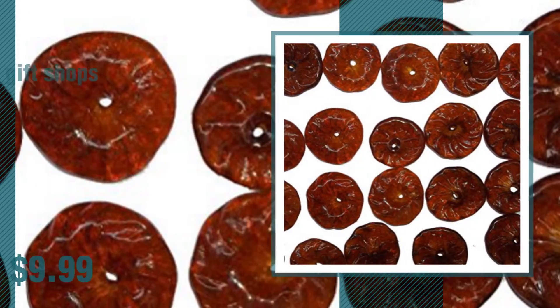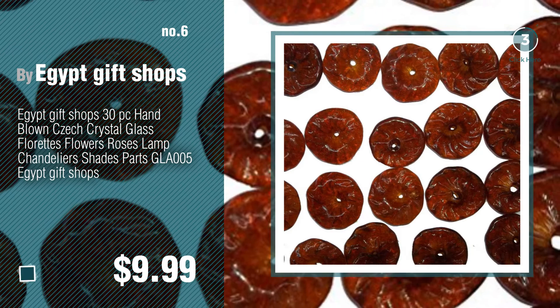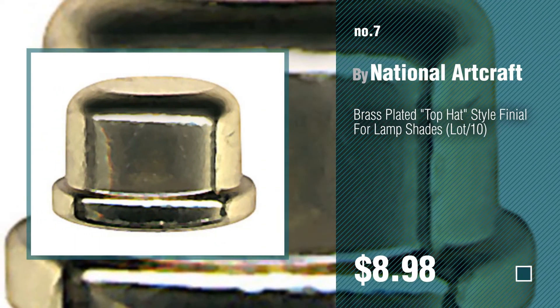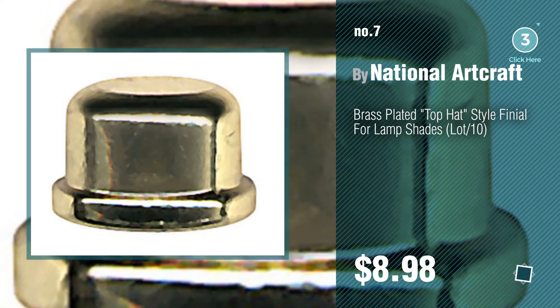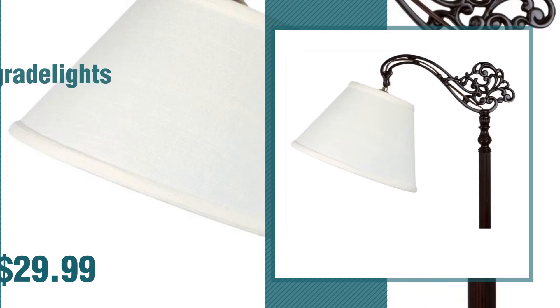Number 6. Number 7 by National Artcraft. Click the description below to find more amazing products and gift ideas. Number 8 by Upgrade Lights.